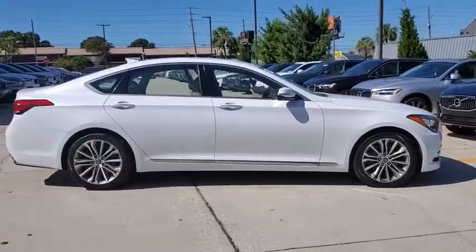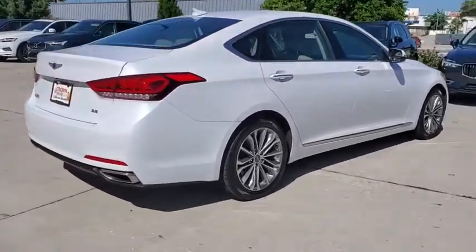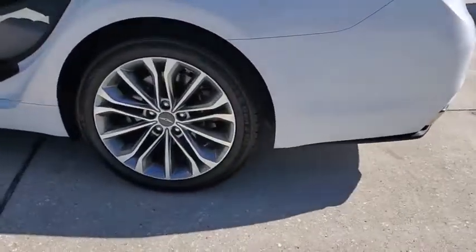Stop by and take a look at the 2017 Genesis. Genesis combines luxury, performance, and engineering for one powerful and memorable driving experience. This vehicle has less than 30,000 miles.